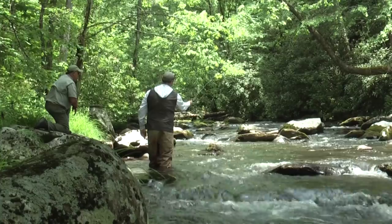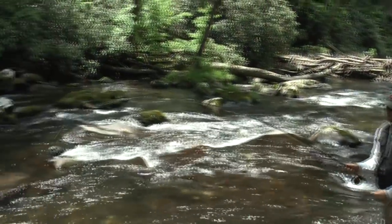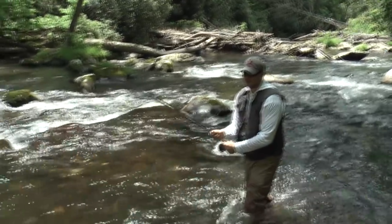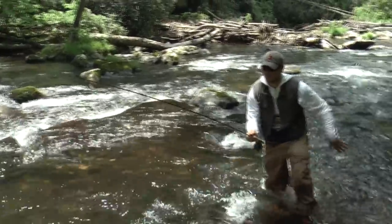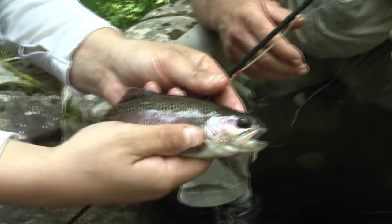A little more to the right. Bring your rod on down. If you can, kind of bring them to the top and ease them right over here. There you go, there you go. That's a nice fish. Very good. You can catch a wild trout on the second rise. That's pretty good.